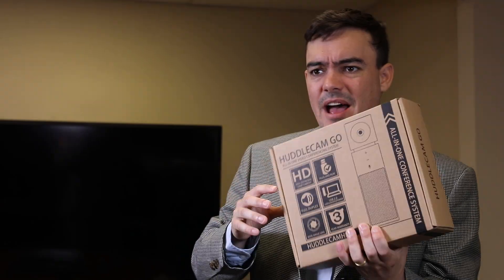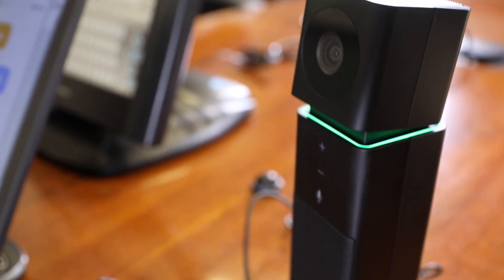Here — you better take my HuddleCam Go. Thanks. I can just plug this into my laptop? One USB connection: video, speaker, and microphone.